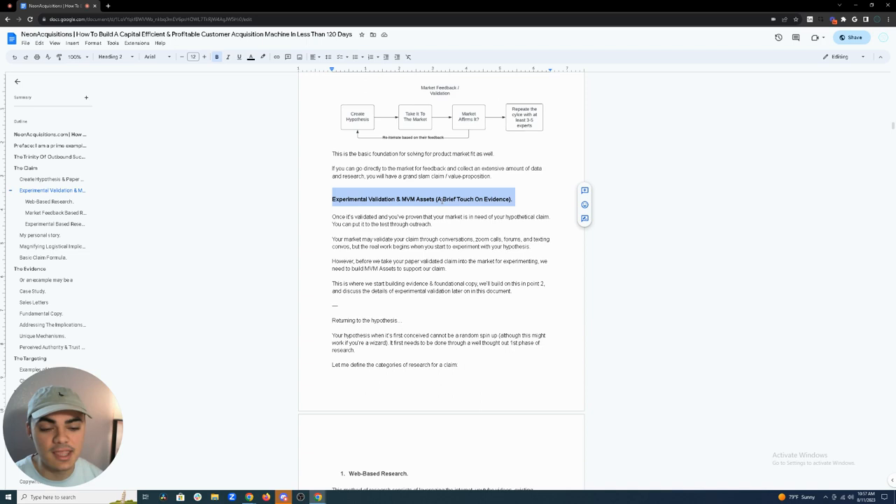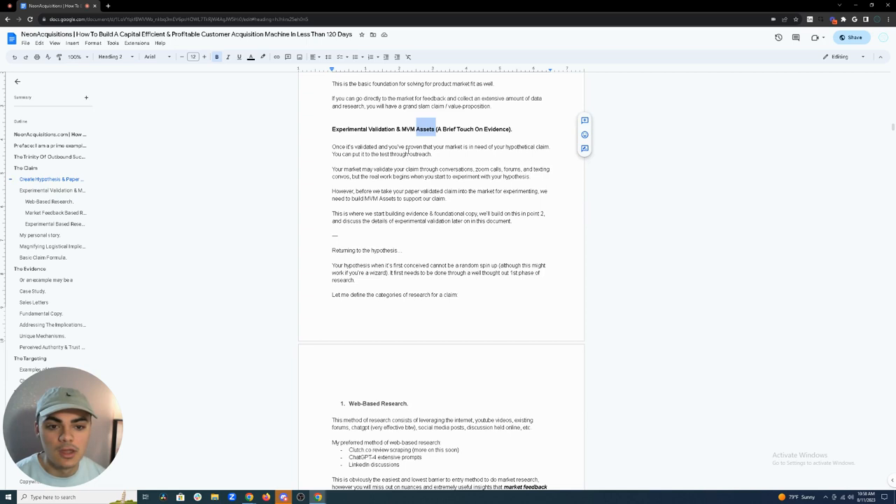NVM assets stands for minimal viable marketing assets — your sales letter, website, landing page, VSL, case studies, and similar materials. Once your claim is validated, you can put it to the test through outreach. Your market may validate your claim through conversations and Zoom calls, but the real validation begins when you start experimenting on your hypothesis — sending emails and getting feedback. That's where the real dirty work begins.